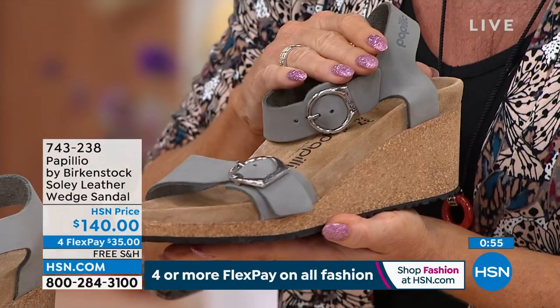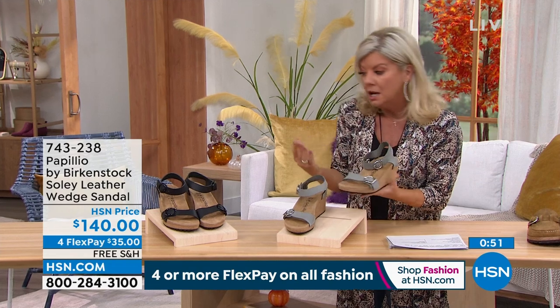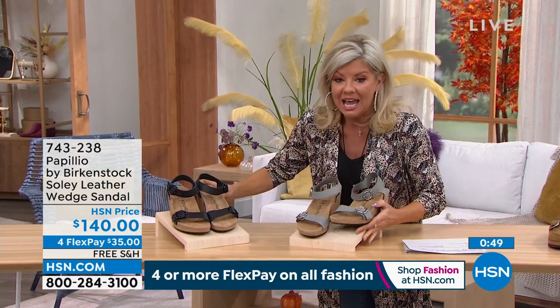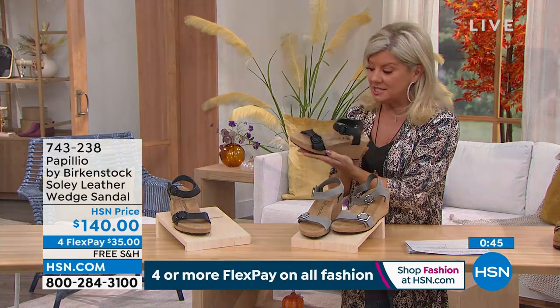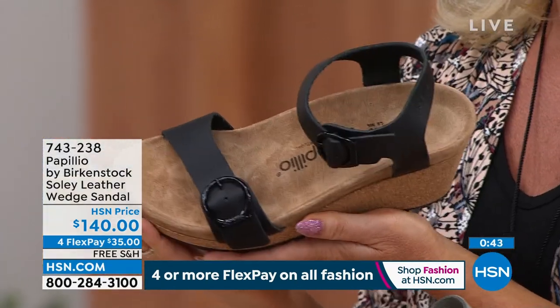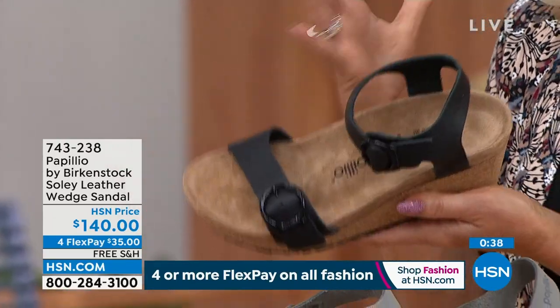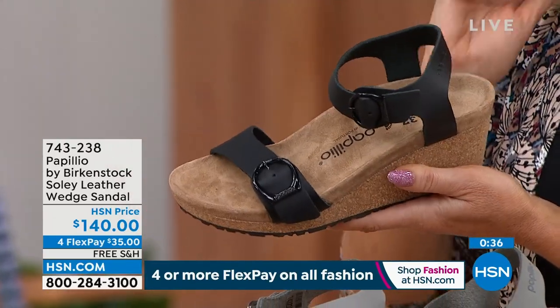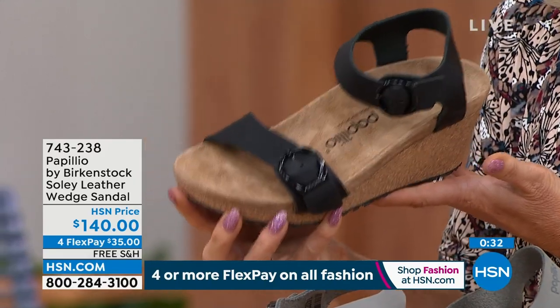My girlfriend is a hairdresser — like nurses, it's a profession where she's on her feet 10 to 12 hours a day. When they started coming out with that fashion trend line from Birkenstock, she was all over it. She said, 'Are you kidding? They're adorable.' She loves a little height, and they're black — that's kind of the uniform. She can be on her feet all day long, doesn't even feel like it, and look trendy and fashionable at the same time.